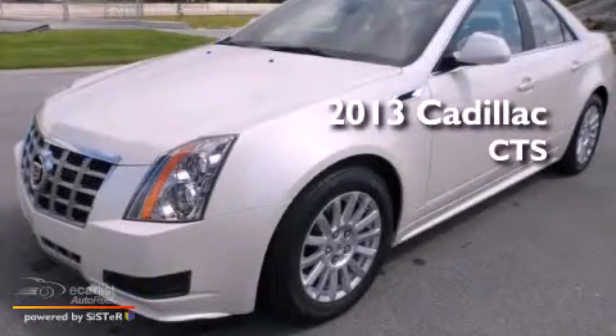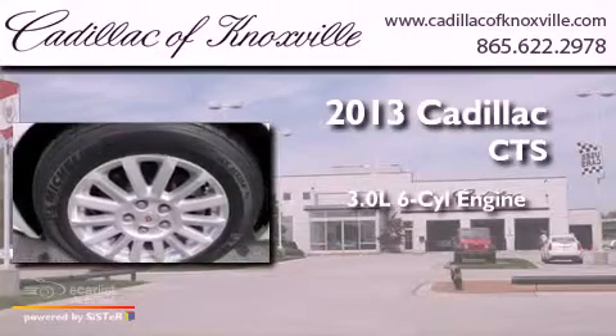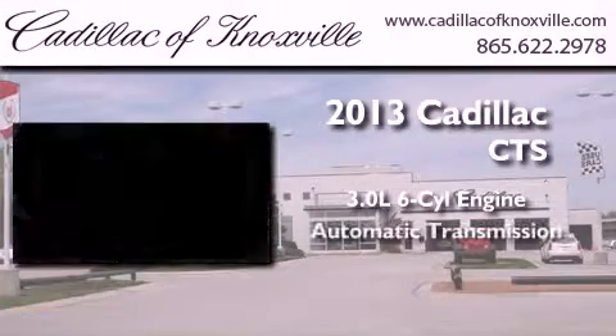This is a brand new 2013 Cadillac CTS. It features a 3.0-liter, six-cylinder engine and an automatic transmission.